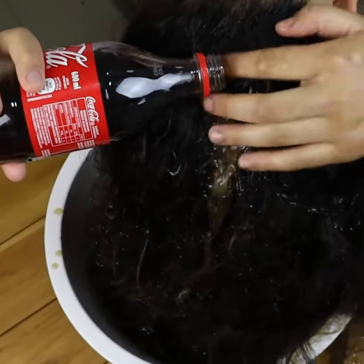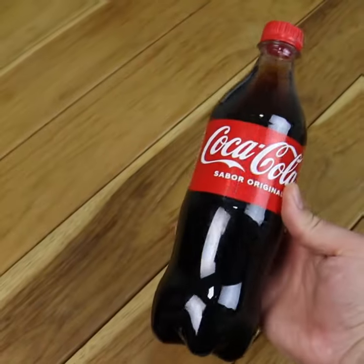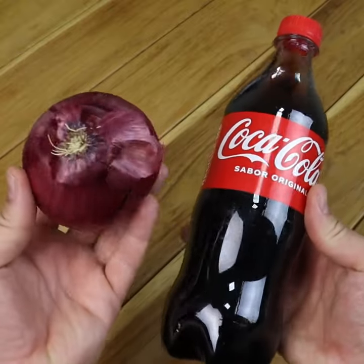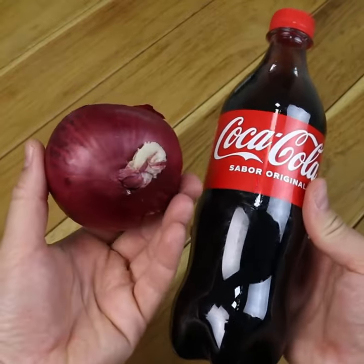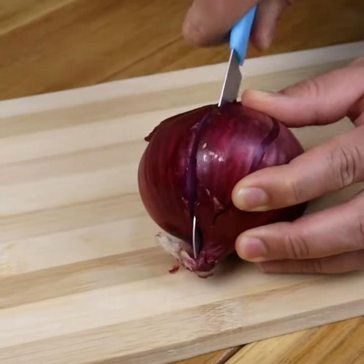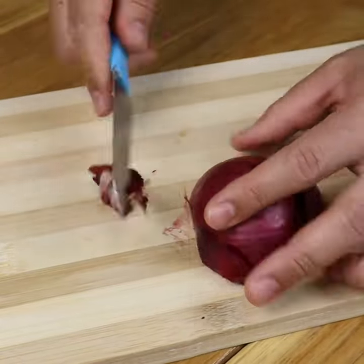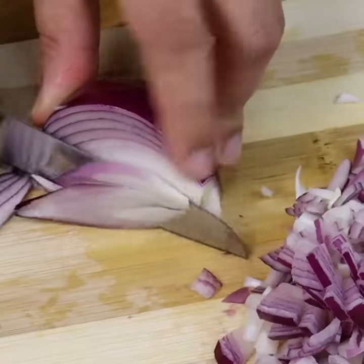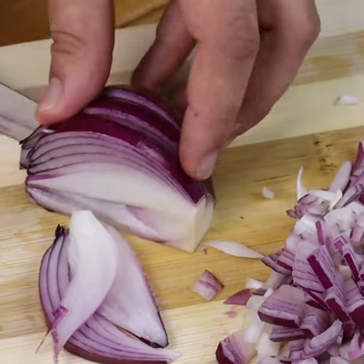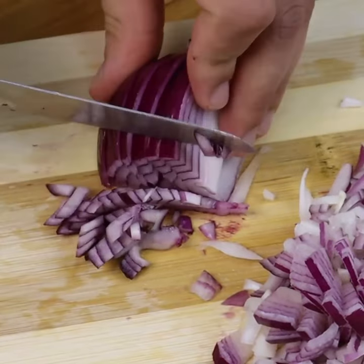Use 1: From white hair to black hair, naturally, in just a few minutes. For this, we will need an onion and a cup of Coke. Besides dyeing the hair, this mixture will give shine and prevent hair loss. To start the recipe, we will cut an onion into small pieces and place it in a container. Onion increases the level of catalase, thus restoring the natural color of the hair. Moreover, onion helps the hair to grow and become stronger.